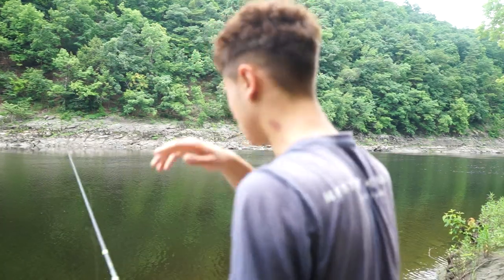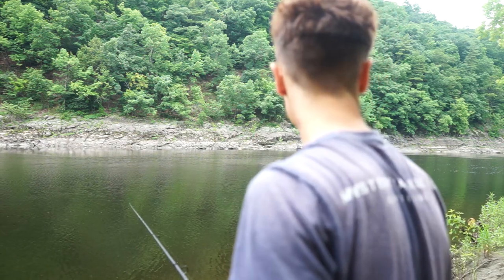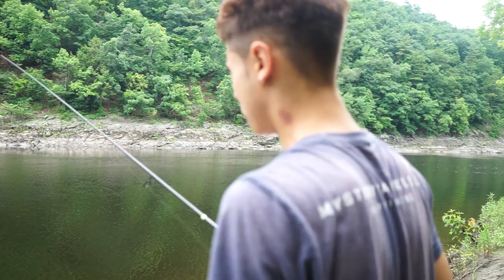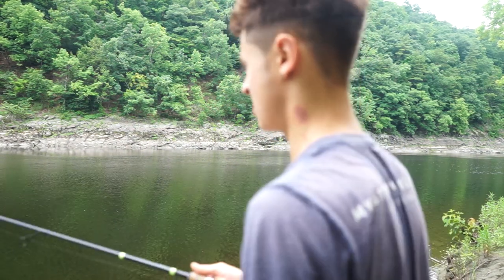My dumb ass forgot my GoPro, so we're stuck just filming with this big camera and my iPhone. I just talked to a couple guys that were also fishing for carp, and they said they had just seen a couple carp swim by and were also getting a lot of bites. So I'm pretty hopeful that today might be the day that we land a nice carp on our own here.